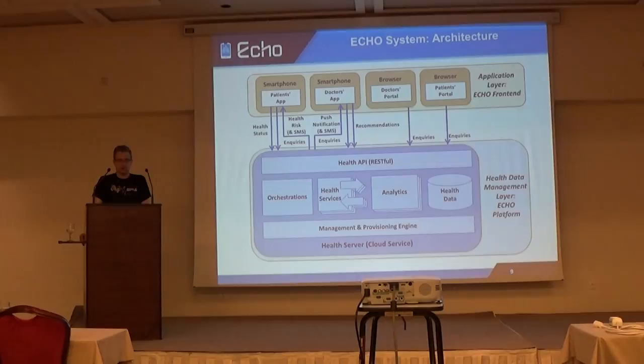There are also analytics to analyze the data and orchestrations, as we want to build new complex services. These components are managed by the management and provisioning engine. Here we already see some solutions to our issues: the RESTful Health API supports easy application development and scalability through its statelessness, and the orchestration engine makes sure our system is extensible.